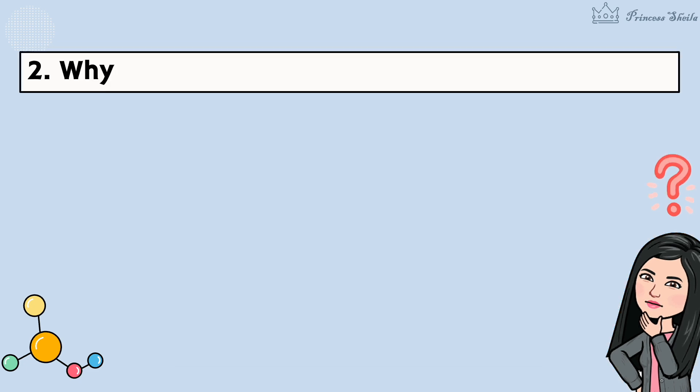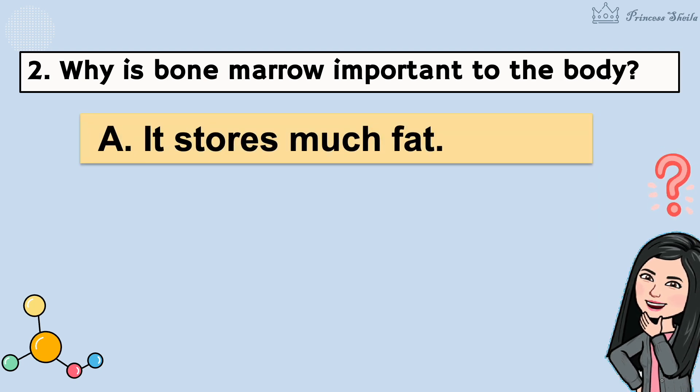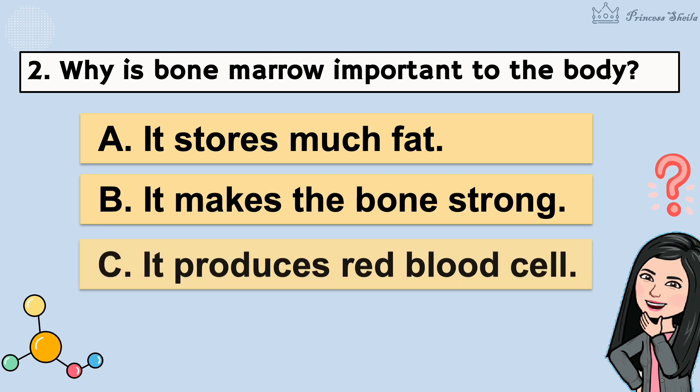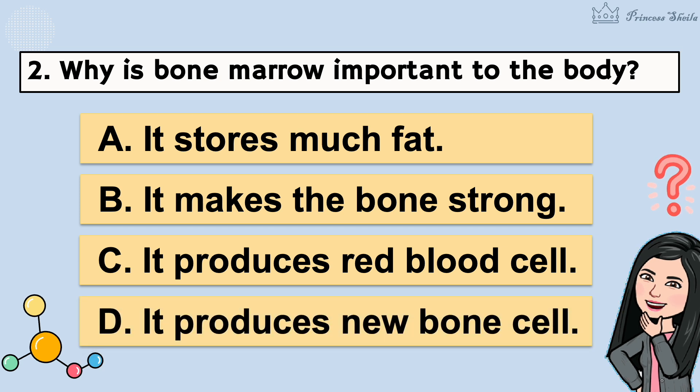2. Why is bone marrow important to the body? A. It stores much fat. B. It makes the bone strong. C. It produces red blood cell. D. It produces new bone cell. It's letter C.